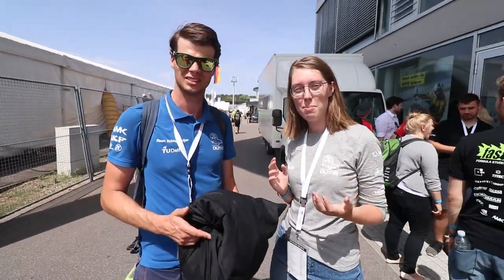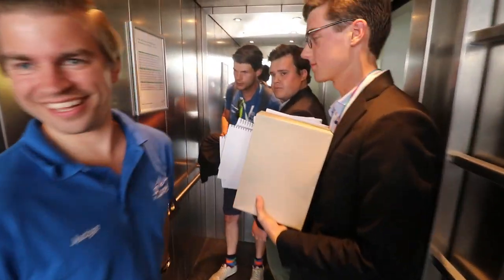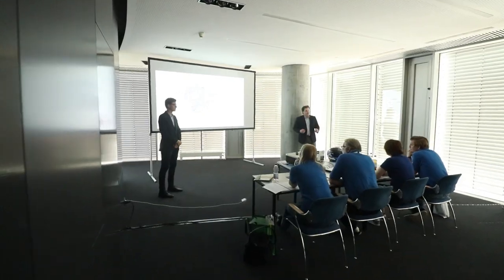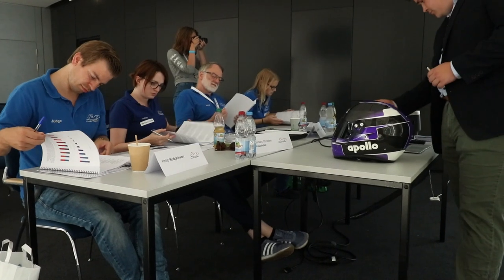We're standing in front of the BW tower where we'll have our business case presentation soon. Daan, are you looking forward to it? Yeah, definitely. I've seen it many times now, the guys made a great impression so far, so I'm looking forward to what the judges will think about it. That was business — I think it went really well, the jury looked very impressed. We've had a look at the truck too, but now we're going on to the next presentations.